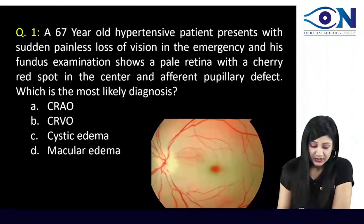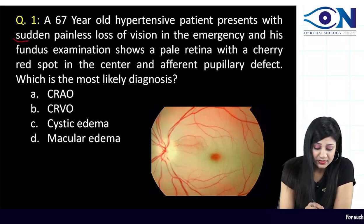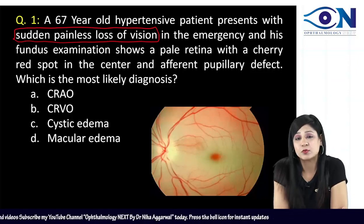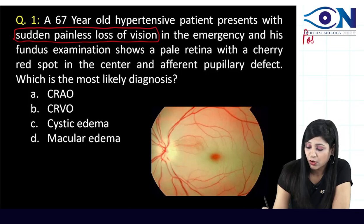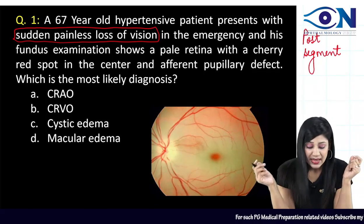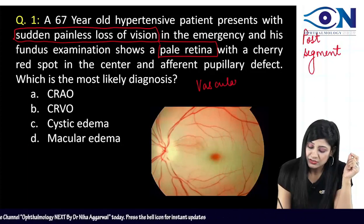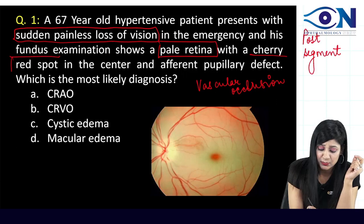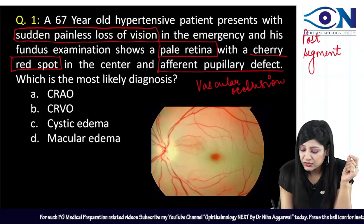A 67-year-old hypertensive patient is presenting with sudden painless loss of vision. Whenever we say sudden painless loss of vision, that means you are having a question of the posterior segment. His fundus examination shows a pale retina, which indicates vascular occlusion. On top of that, there is a cherry red spot, and along with the afferent pupillary defect, this makes the question very straightforward.